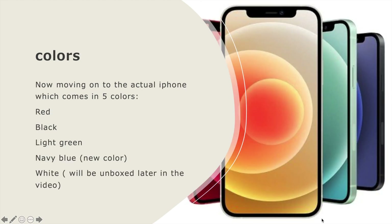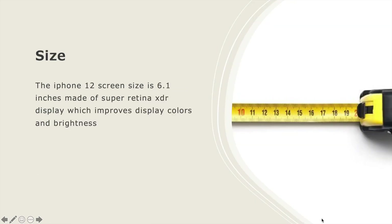Moving on to the actual iPhone, it comes in 5 colors: red, black, light green, navy blue — which is new — and white, which we will be unboxing later in this video. The iPhone 12 screen size is 6.1 inches, made with a SuperRetina XDR display, which improves display colors and brightness.